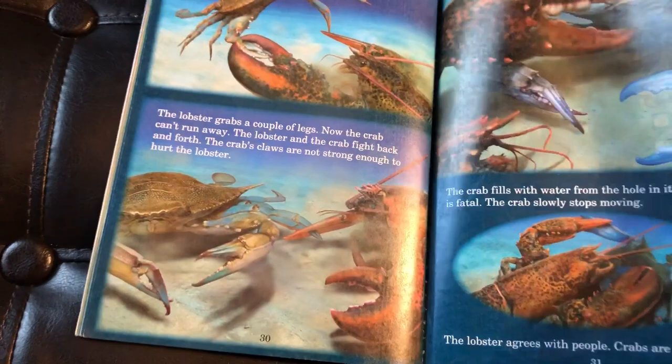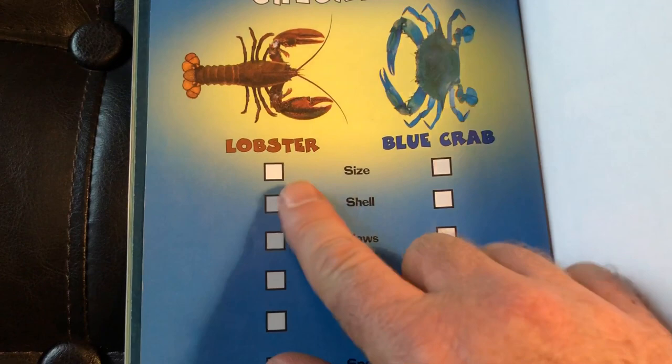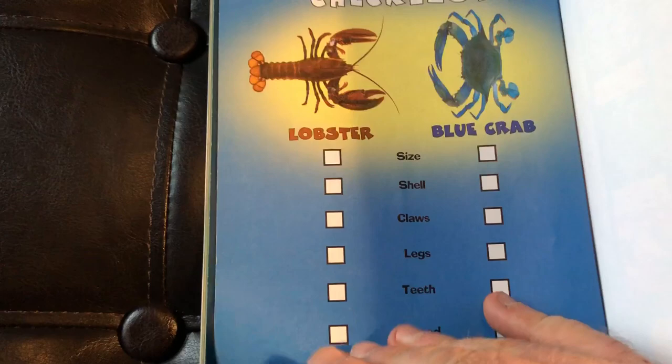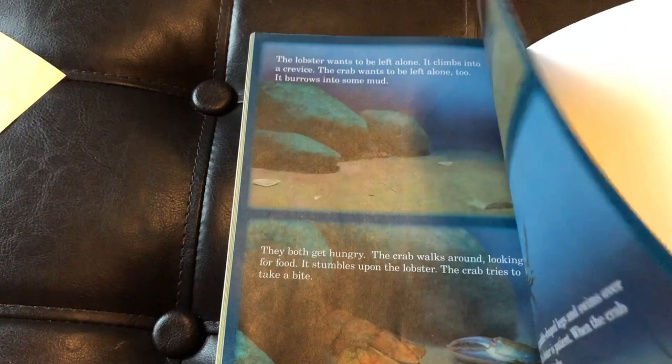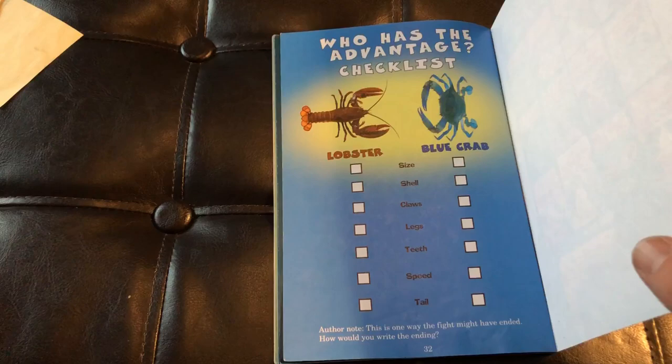If you're familiar with these books, you know they have a checklist at the end — the lobster versus the blue crab. You can use this checklist to see who has the advantage in different areas: size, shell, claws, legs, teeth. What I have students do in my classroom is tape these last two pages together — might be a good idea if you're going to buy this book as a parent. That way your student can read all the information, decide who has the advantage, make a prediction, maybe even write about it, and then open up those last pages to see if their prediction was correct.